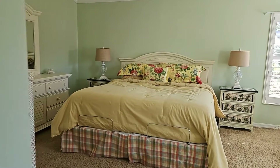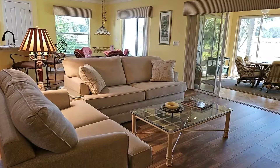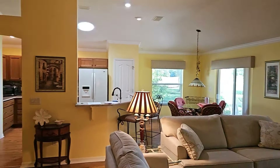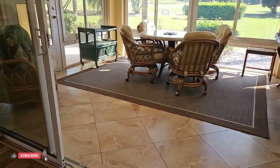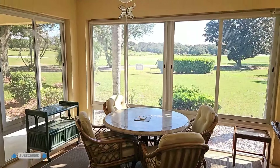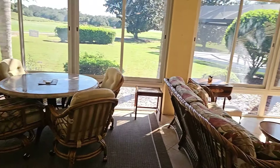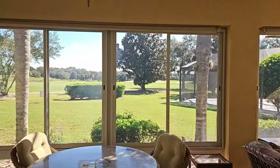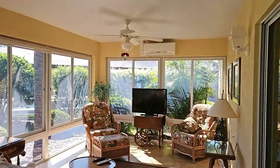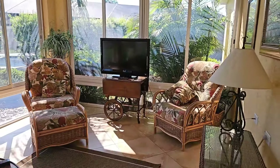Let's continue to the back of the home and walk out into the lanai area. It is a temperature-controlled lanai with a panoramic view of the living and kitchen area. You can see beautiful tile floors in this lanai, very large windows — very light and bright. The back of this home does face east, and the front faces west. It does have a mini split air conditioner, and it is a very large lanai.